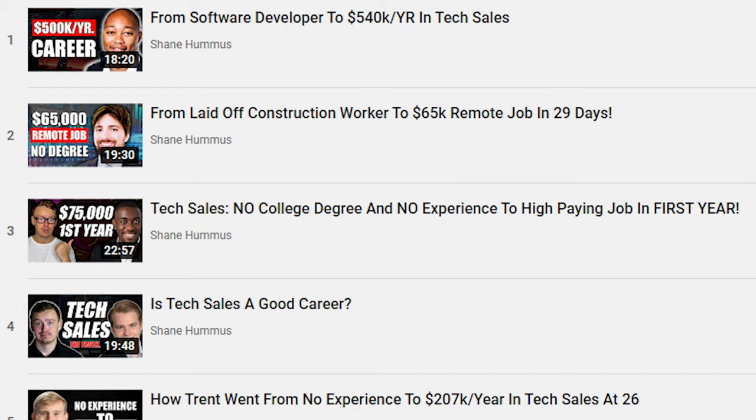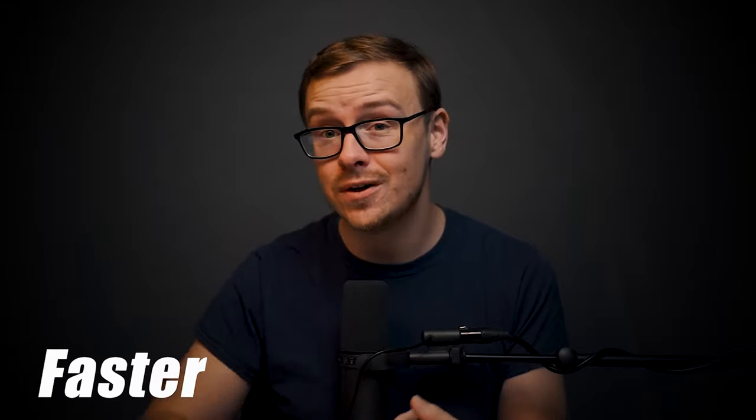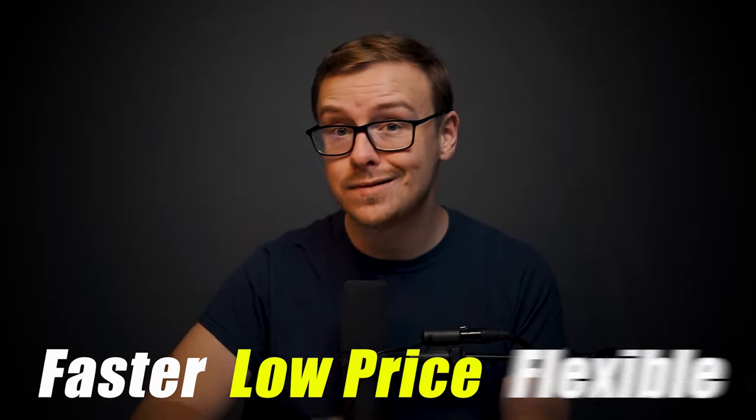You can also look up a bunch of videos of people who got jobs using Course Careers — I even have a playlist of that. There are a lot of boot camps in tech sales that are getting people jobs, but Course Careers is doing it faster, at a much better price, and it's flexible. You can do it all online. It is the best value by far on this entire list.